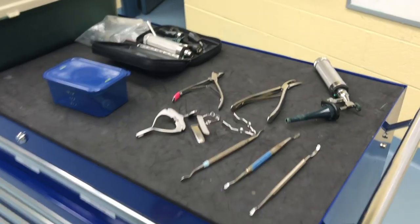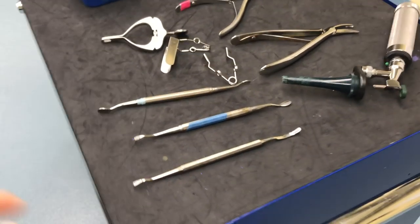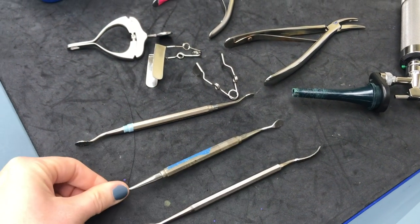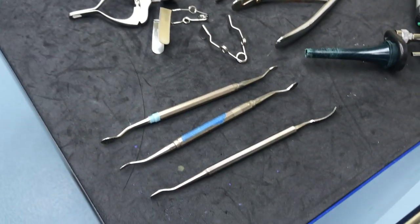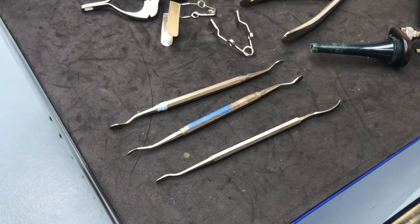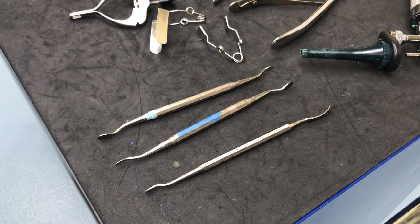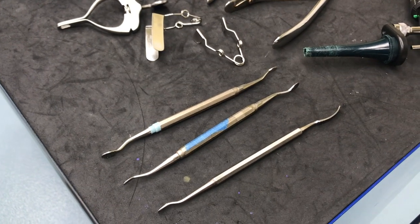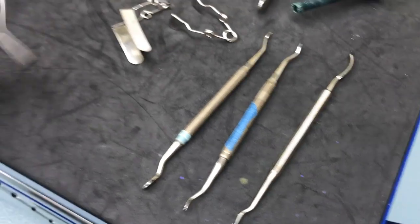Over here, we have some of the common dental instruments that we use for rabbits. These are the different files. Sometimes rabbits get points on their molars — the molars and incisors of rabbits are continually growing, so if there's any abnormality in how they chew, part of the tooth could grow while part of the tooth gets ground down, and then you develop points.